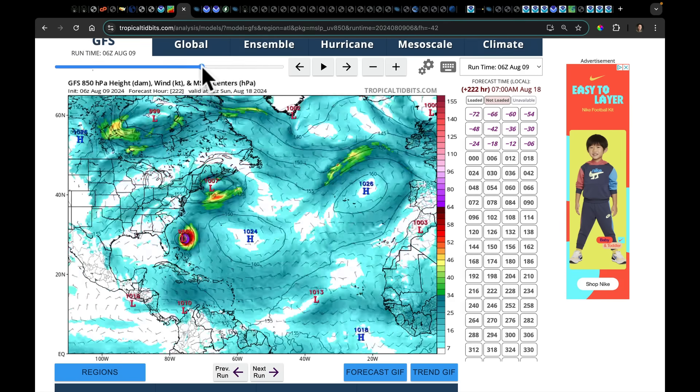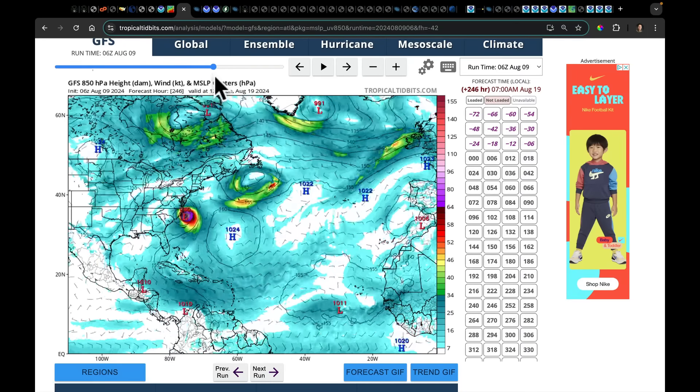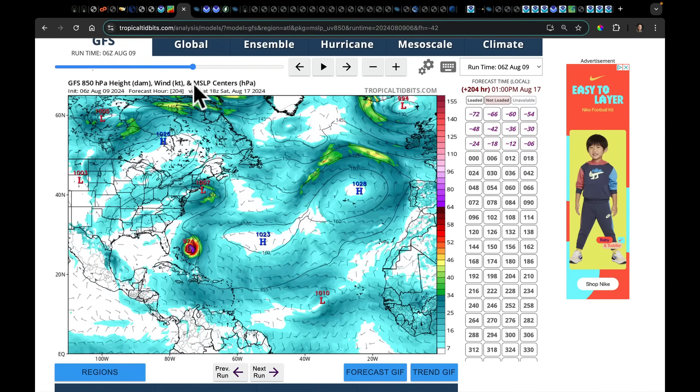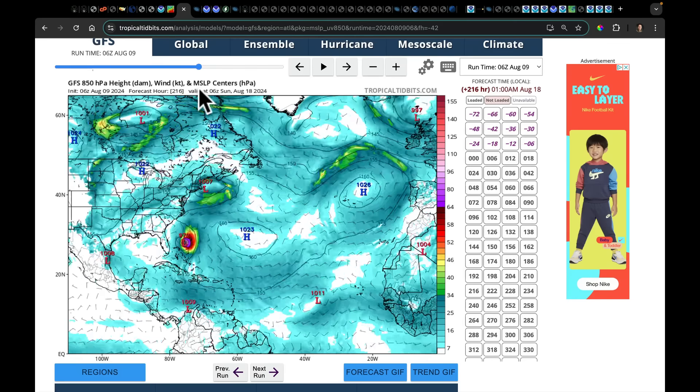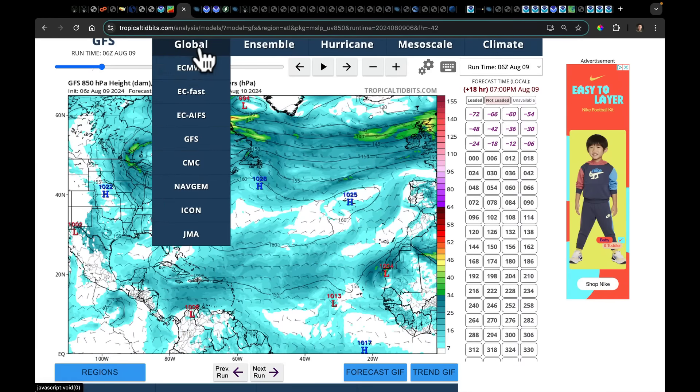One thing to note — we're way out there, more than a 10-day forecast. The speed, timing, strength, and position of this will of course change. We're just getting the latest evidence from one model. Let's now look at what the ECMWF is saying. By Tuesday it also has a low sitting there.